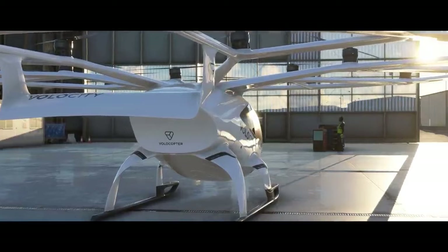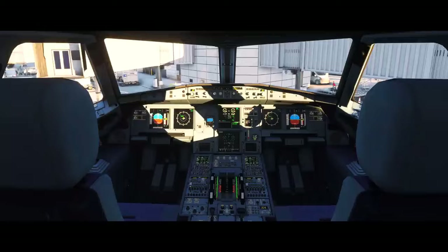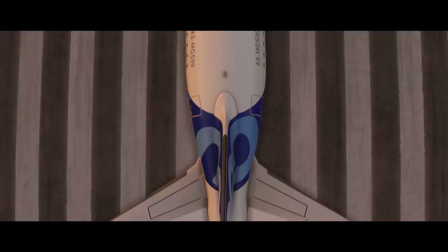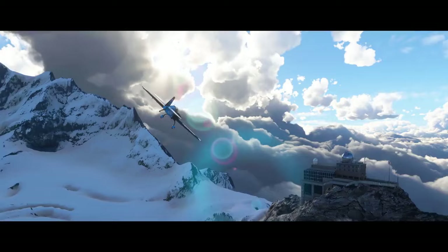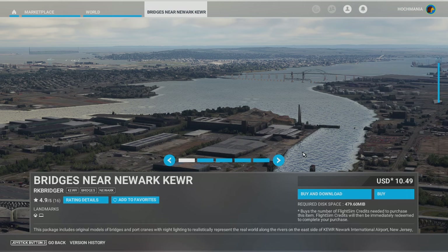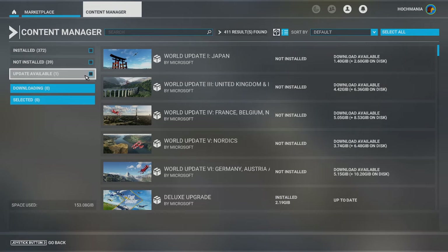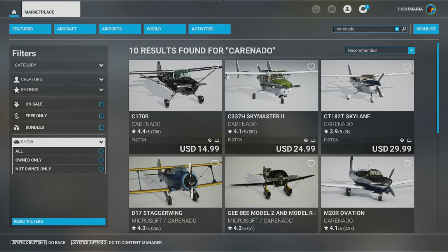So you might be wondering why you'd actually want to buy from the Microsoft Marketplace. There's one really good reason: if you have Microsoft Flight Simulator on both PC and Xbox, you can purchase once for both platforms. On top of that, there's the convenience factor — it's simple and straightforward, you don't have to worry about the community folder or editing files. Most developers these days, including Fenix and FlyByWire, provide installer programs that handle everything. However, sometimes products only come out in the marketplace, or some obscure developers release scenery you can't get anywhere else.